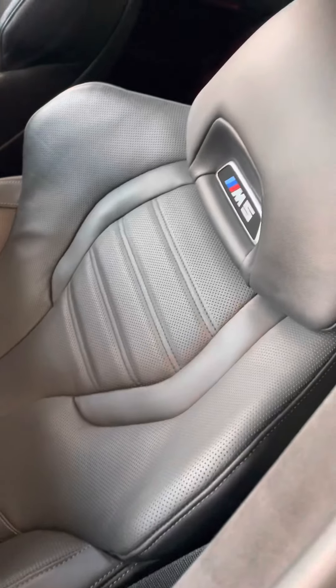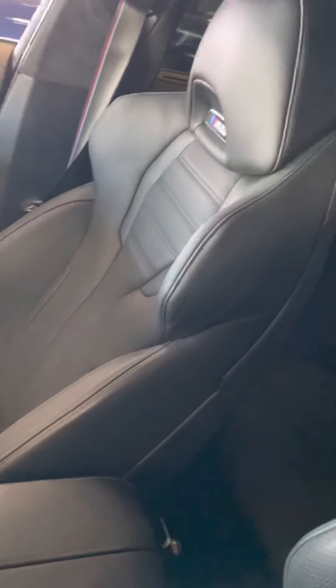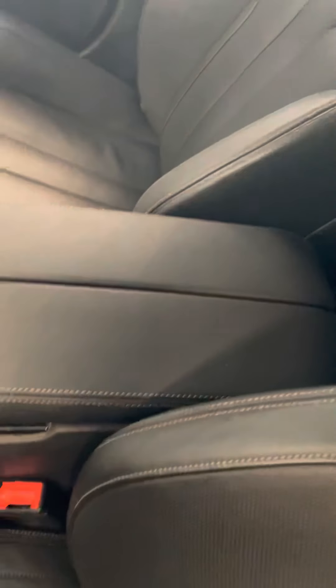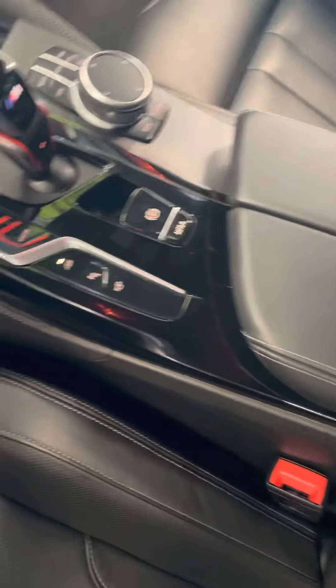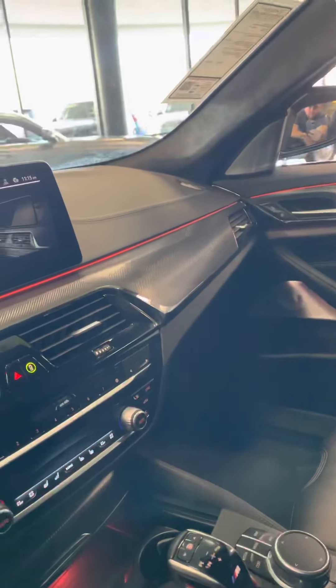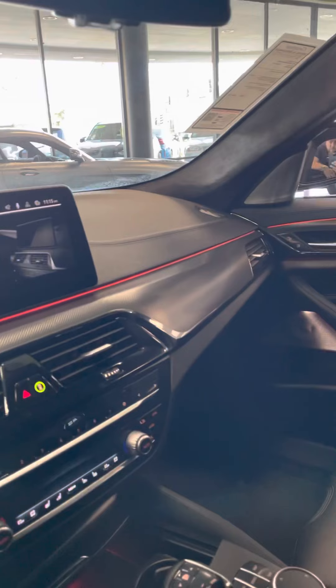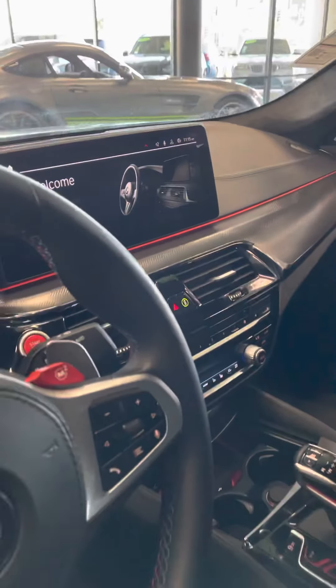360 photography, carbon fiber throughout, wireless charging station, adaptive suspension, heated and cooled seats, and the big Bowers and Wilkins stereo.